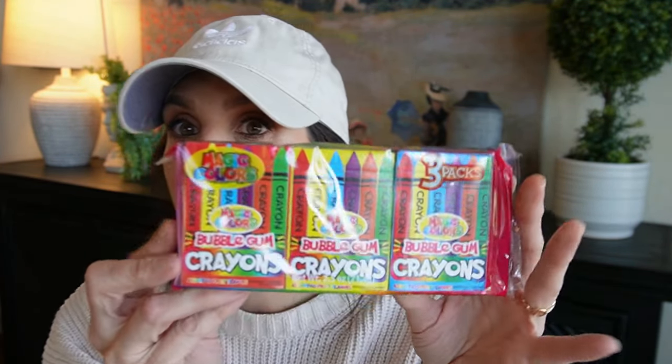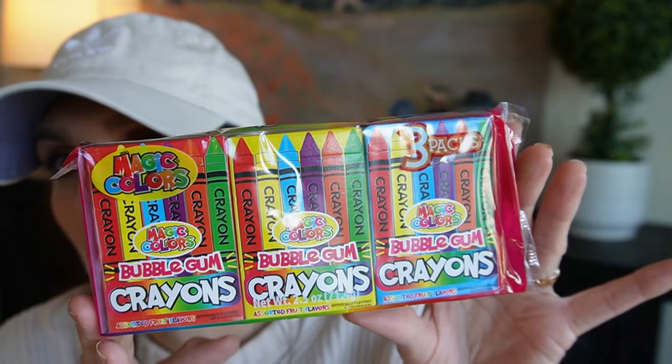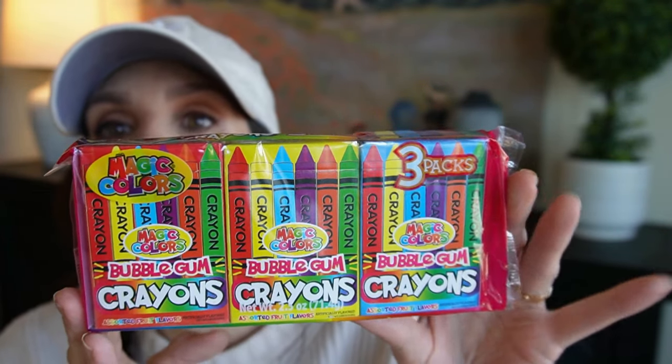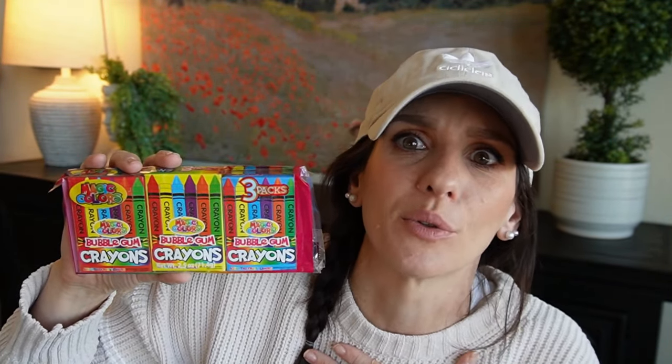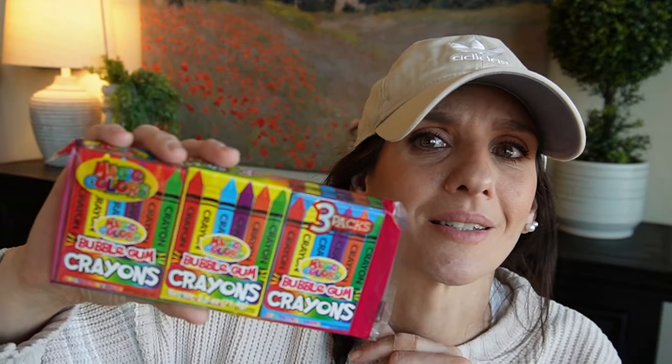Then I found these cute little candies that definitely took me back to my childhood. These are crayon bubblegums. They remind me of the cigarette bubblegums — who remembers those from the 80s? I don't think they make those anymore; maybe you have to go to a retro candy shop. But how cute are these? I've never seen these before — those were a great pickup.